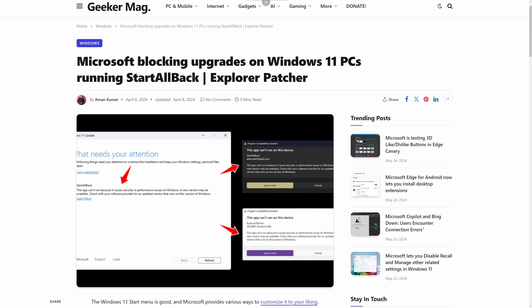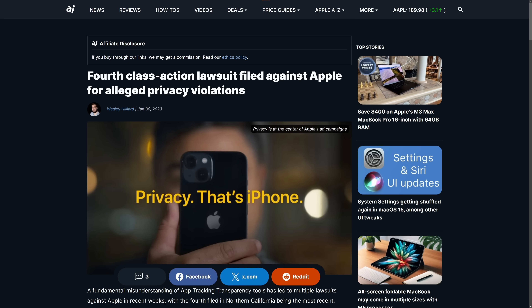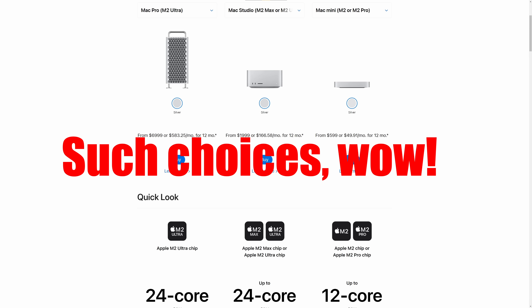Before anybody gets the wrong idea, Apple really isn't the answer here. They may offer marginally better privacy, but the tradeoff is that you get the least amount of user autonomy and choice of any major operating system. More on that in a little bit.